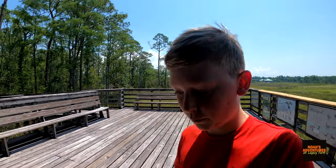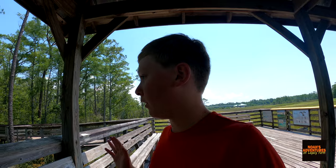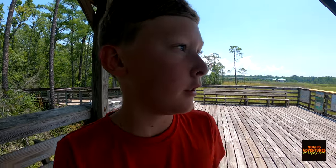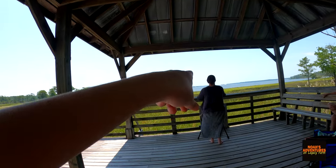Okay everybody, and welcome back. Today we are out at Weeks Bay, and we are doing the trail out here. We are at the end of the trail right now — the little overhang. There's Weeks Bay right there. That's the bay. And I wanted to just film because this is the last day in coastal Alabama.